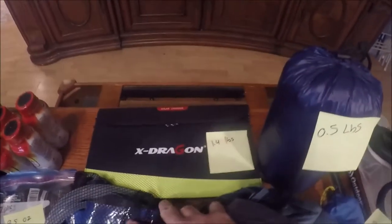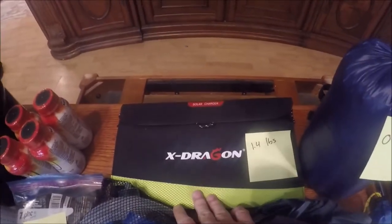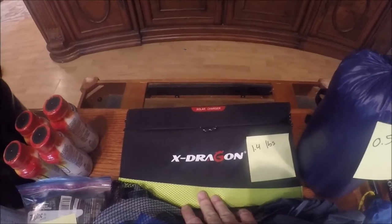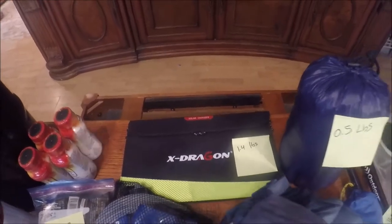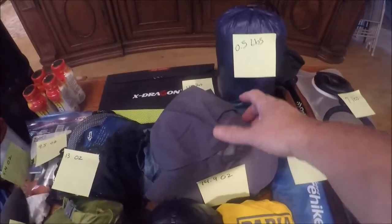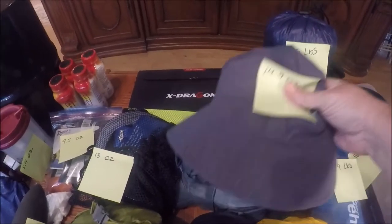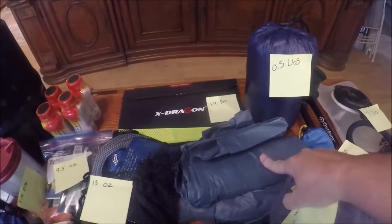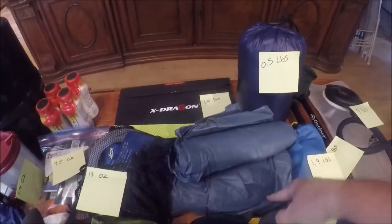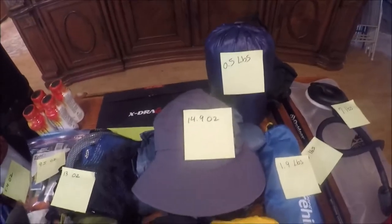And back here I have the X-Dragon, which is a solar panel so that I can keep everything charged and be able to record video of our hike. This pile is my hat — it has a mosquito net in it — and this is my rain gear suit. These three items together weigh 14.9 ounces.